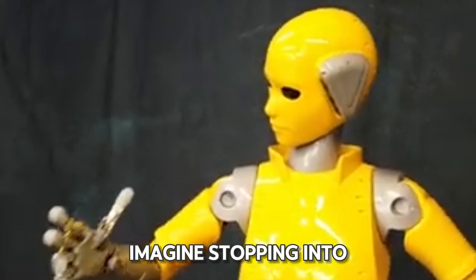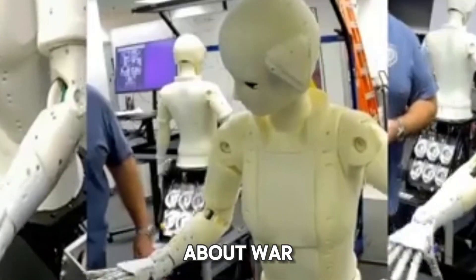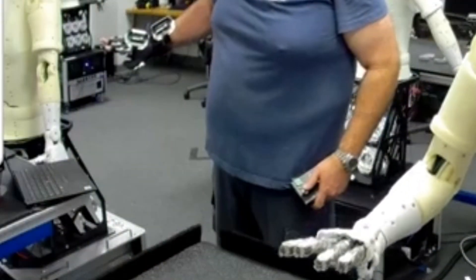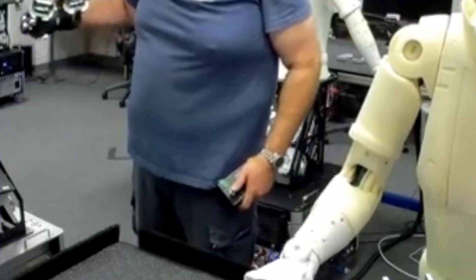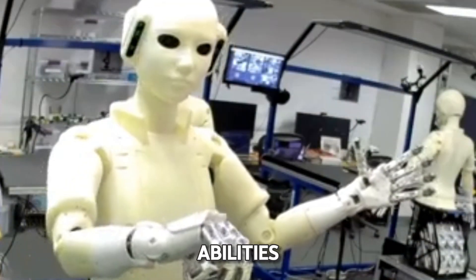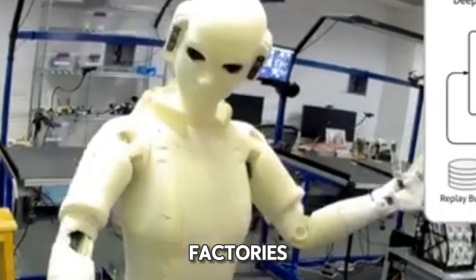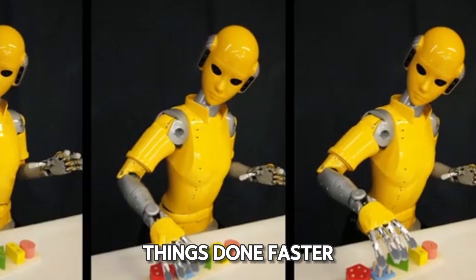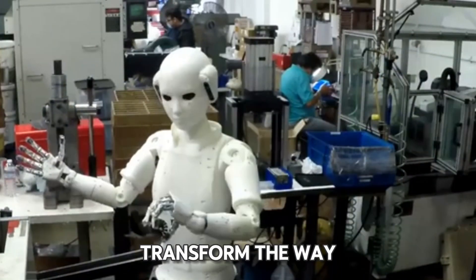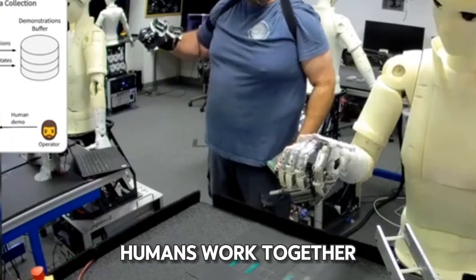Universal Worker. Imagine stepping into the giant AI and meeting the Universal Worker, a groundbreaking robot that's changing the way we think about work. It's like having a super-skilled co-worker who can do everything humans can — but even better. The Universal Worker is amazing at copying how people move and see things, and it's got a special touch sense so it can feel things just like we do. With its incredible abilities, it can handle tricky jobs with ease, making things more efficient and safe in places like factories. As technology keeps getting smarter, the Universal Worker shows us how robots can transform the way we work.